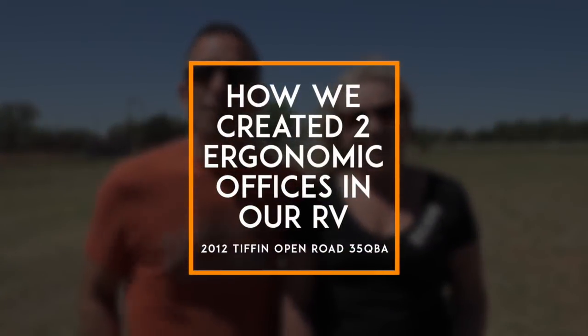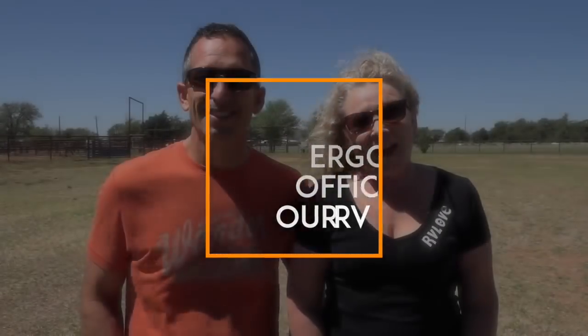As you know, we both work full-time from the road in our RV. In this video we're going to talk about how we built two dedicated ergonomic workspaces without using the dining table. Stay tuned!